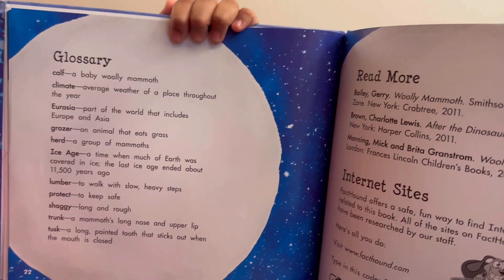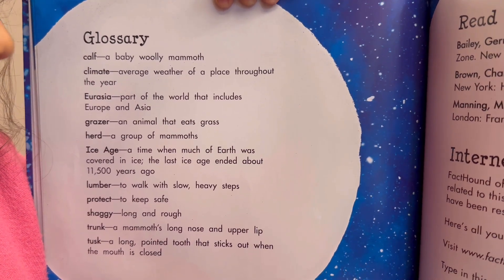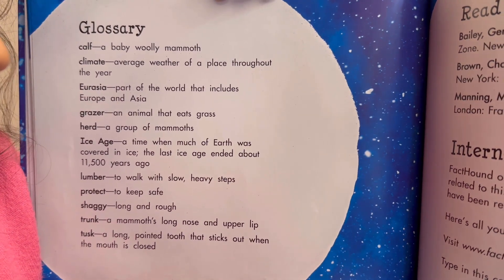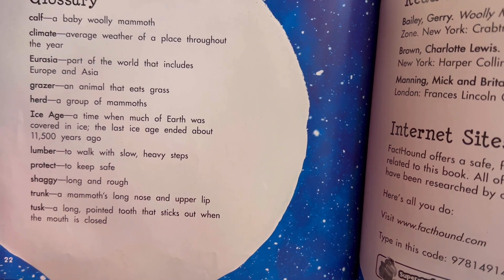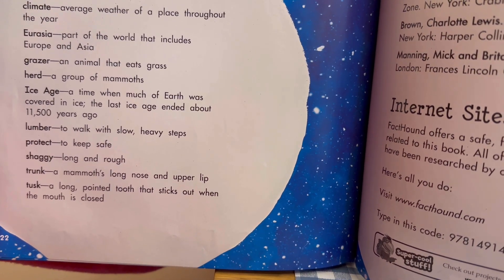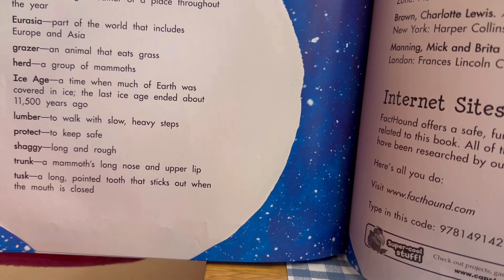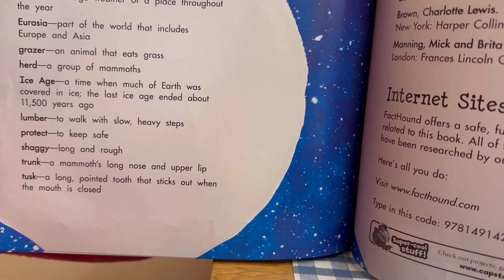Glossary: Calf — a baby woolly mammoth. Climate — average weather of a place throughout the year. Eurasia — the part of the world that includes Europe and Asia. Grazer — an animal that eats grass. Herd — a group of mammoths. Ice Age — a time when much of the earth was covered in ice; the last ice age ended about 11,500 years ago. Lumber — to walk with slow, heavy steps. Protect — to keep safe. Shaggy — long and rough. Trunk — a mammoth's long nose and upper lip. Tusk — a long, pointed tooth that sticks out when the mouth is closed.